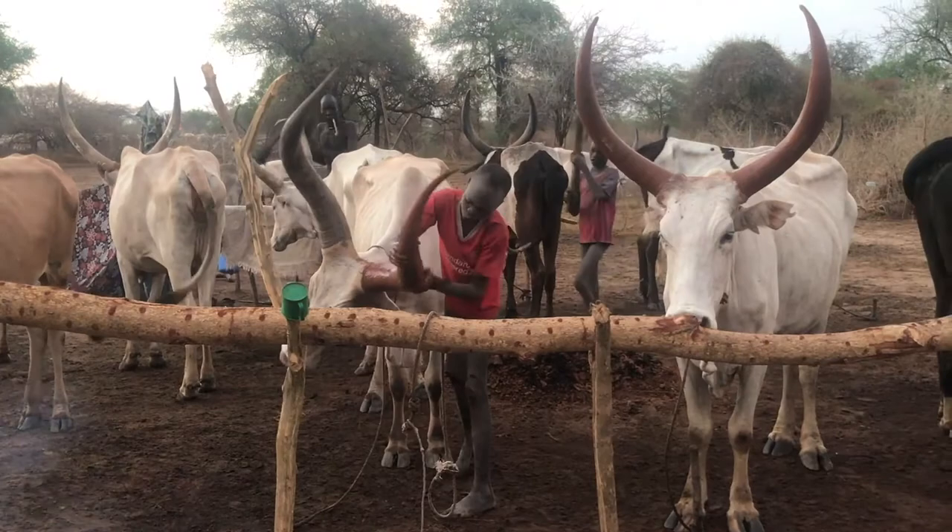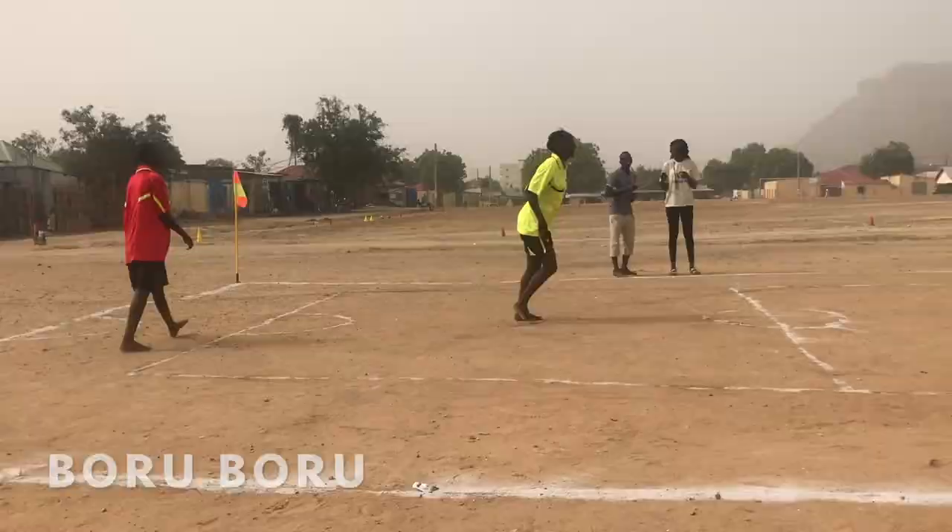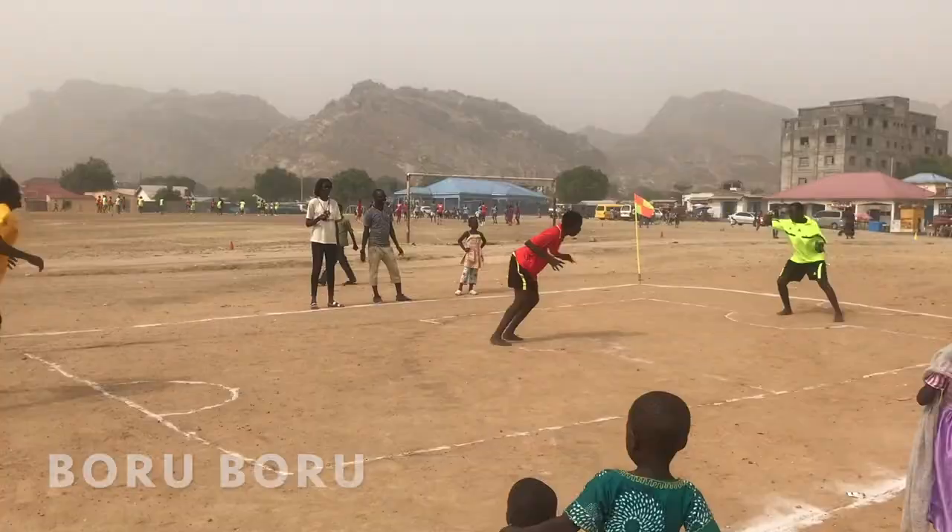The last bit of the trip I was in Juba, the capital of South Sudan, watching a Boru Boru match, which is an all-female game — it's a bit like dodgeball. It was awesome to watch and it's great that there's an all-female sport in South Sudan.